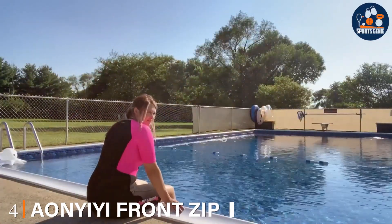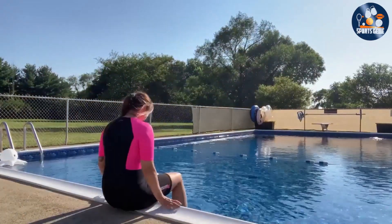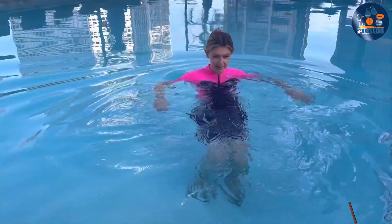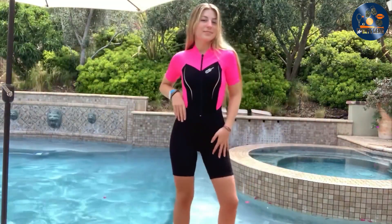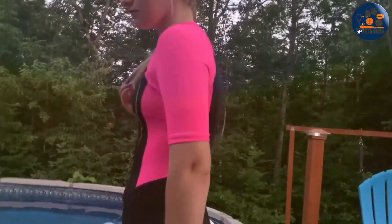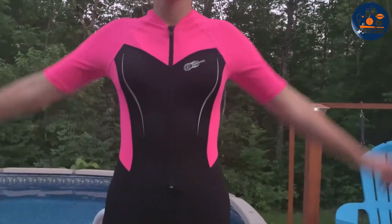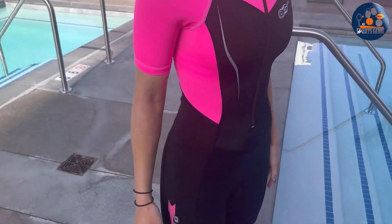The number 4 position is held by the Onyee Front Zip Shorty Wetsuit, a versatile choice for those seeking ease and efficiency. This wetsuit stands out with its front zipper design, offering unparalleled convenience for quick changes. The shorty style is perfect for warmer waters, providing ample thermal protection for the core and freedom for the limbs. Crafted from premium quality neoprene, the Onyee Wetsuit is durable and flexible. Its material ensures long-lasting use, resisting the effects of sun, salt, and chlorine. The suit's seams are robust, contributing to its overall durability and comfort.